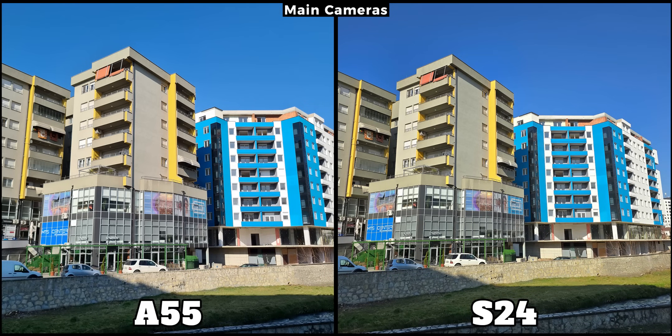Overall, based on my testing with their main cameras, the A55 isn't inferior to the S24. While the S24 is a bit sharper and has slightly better refined light colors, considering its price, the A55 performs impressively well.